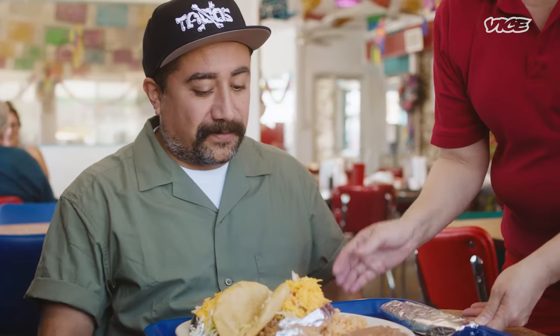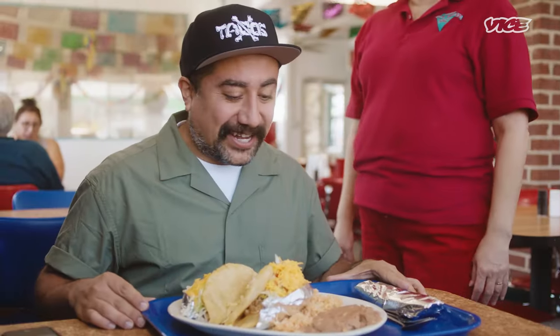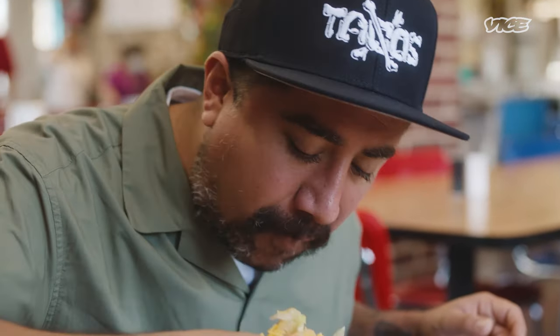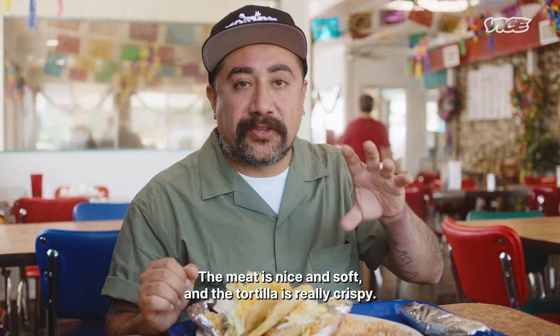Everybody's got to try it at least once. Excited to try my first puffy taco! I have one lengua and one chicken puffy taco, rice and beans — Texan style. Very big. Hopefully you can finish it all. The meat is so tender, but the tortilla is also nice and crispy.